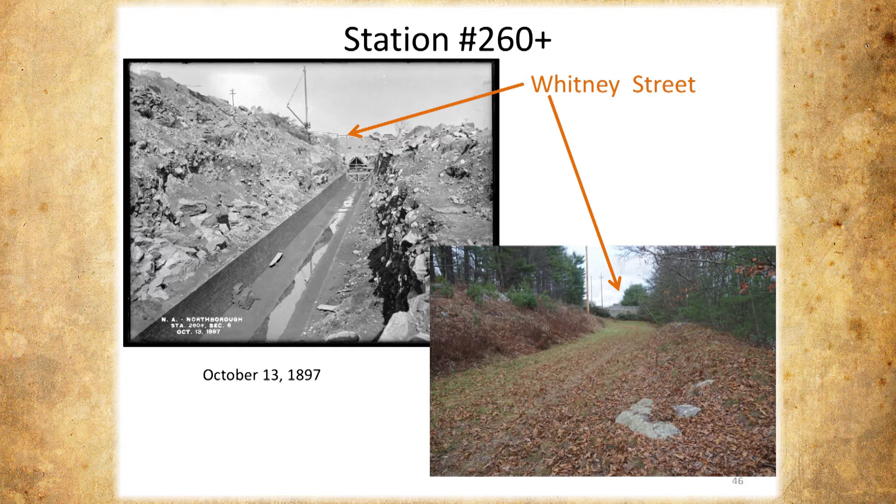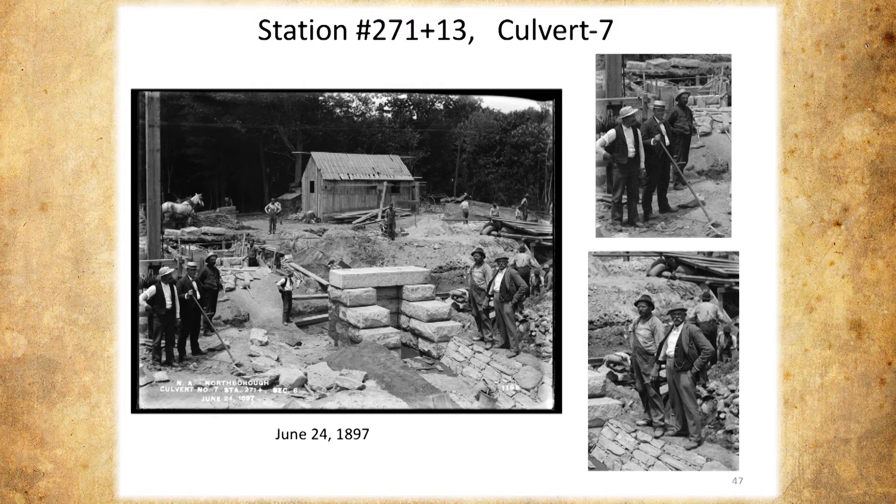This is culvert number seven under construction. What I liked about this is these guys — I don't know if they're investors or supervisors, but they're certainly not working, with a tie and bow tie and a nice hat. These other guys are clearly the worker bees. I found it interesting to see how these early pictures show the effort involved. In the end it's just a culvert — it doesn't look like much, but it's quite an effort to get it all put together.